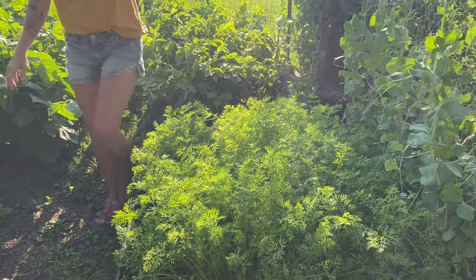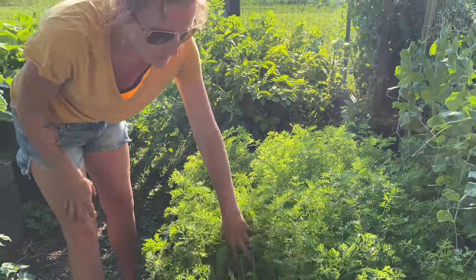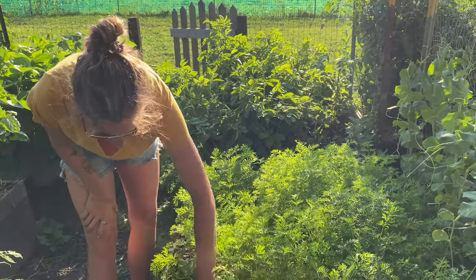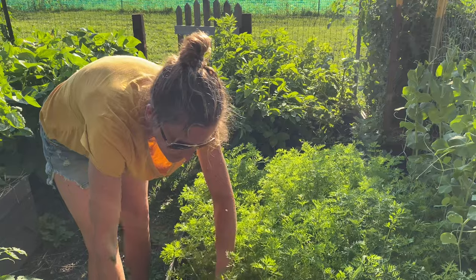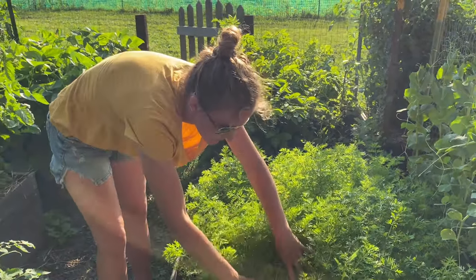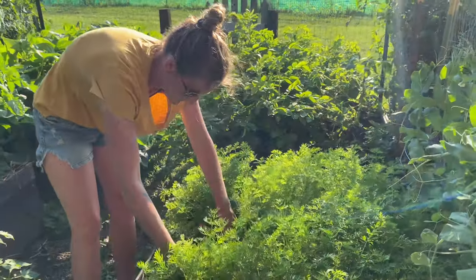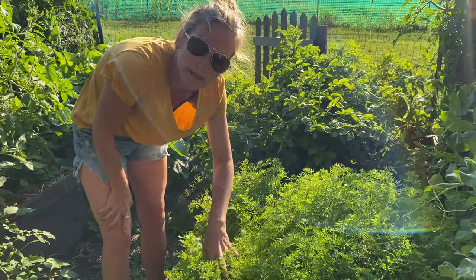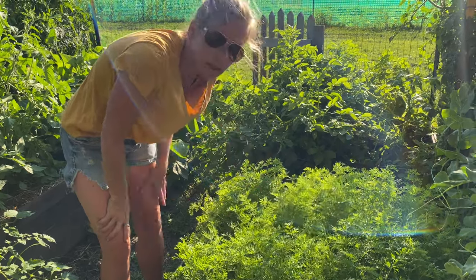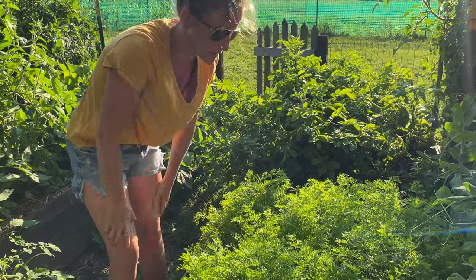The carrot box is looking super good. It needs to be weeded again from being gone for the long weekend, but they are coming in fabulously. Just getting rid of a few little weeds here. None are shouldering quite yet, so hopefully they'll start popping through and we'll get a few really long ones to eat.